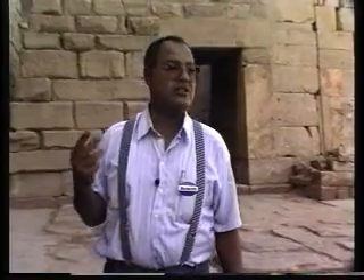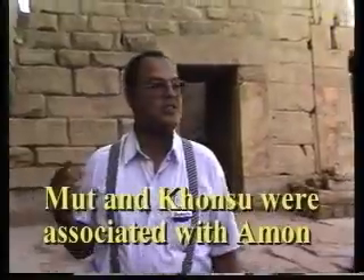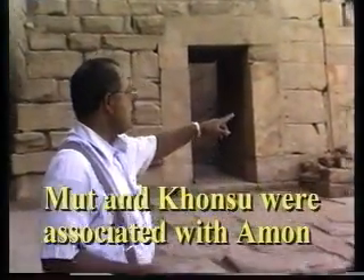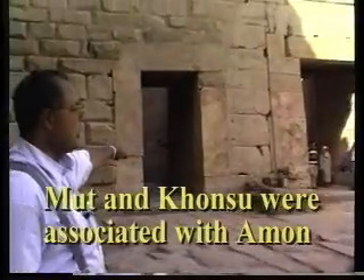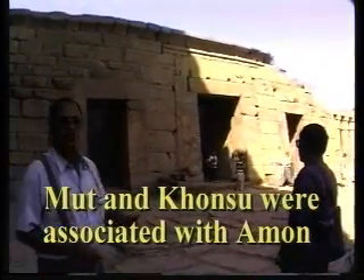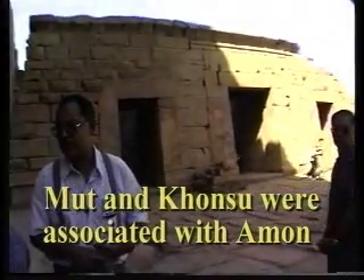God Amun-Ra, like any other god in Egypt, was associated with two other gods — a goddess and a god. The wife, known as Mut, goddess Mut, and the son was known as Khonsu. That's why we have here one, two, three shrines. Each one of them was dedicated to one of the triad worshipped here.